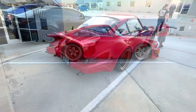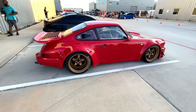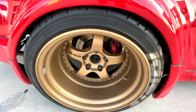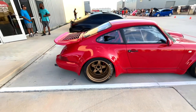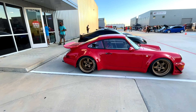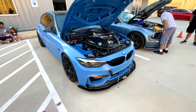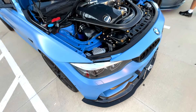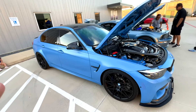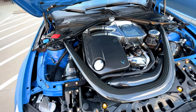Look at this RWB — wow, the wheels are huge! This is the best one in here, in my opinion. This BMW has a PPF, I think — matte PPF.